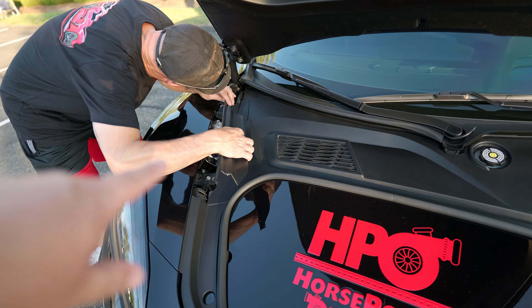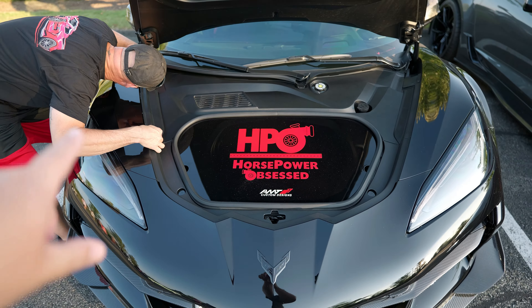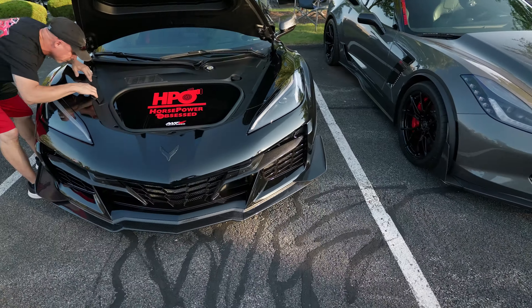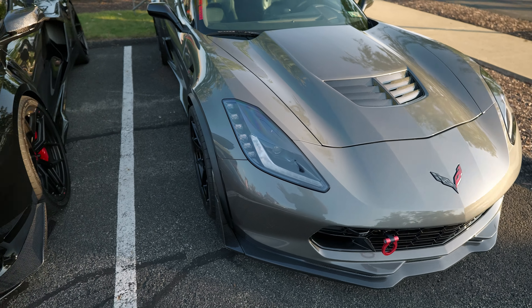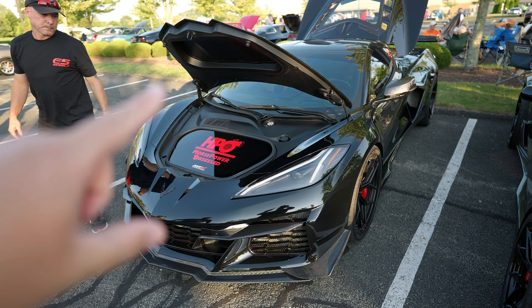And we have two successful cabin air filter changes. The C8 is really easy to do — requires a little more disassembly, but the C7 is just a tighter workspace. Either way, this is something a lot of people overlook and don't do as often as they should. You should be doing this pretty much every year, and for most Corvette owners, probably every oil change.